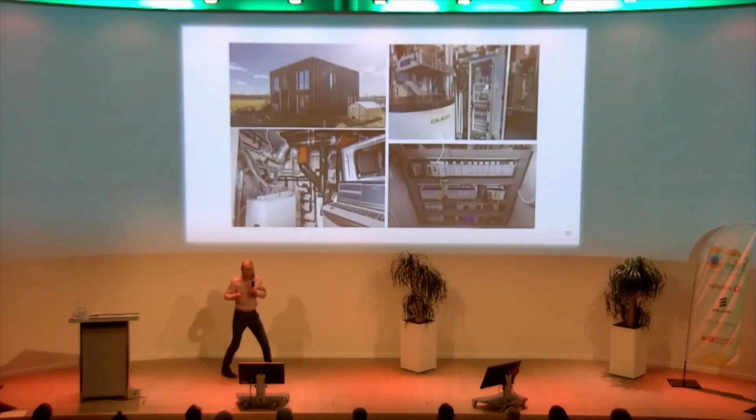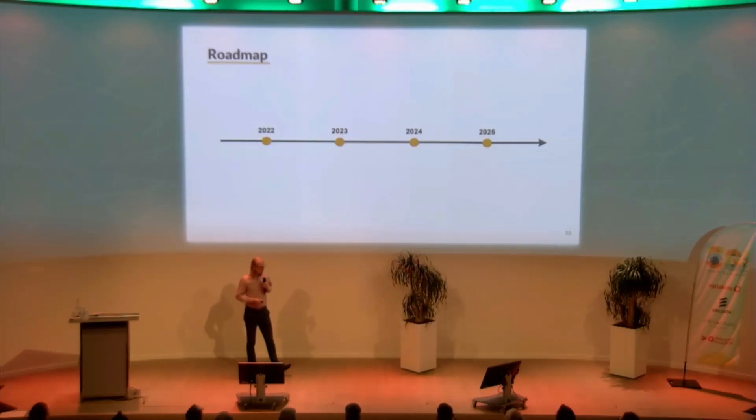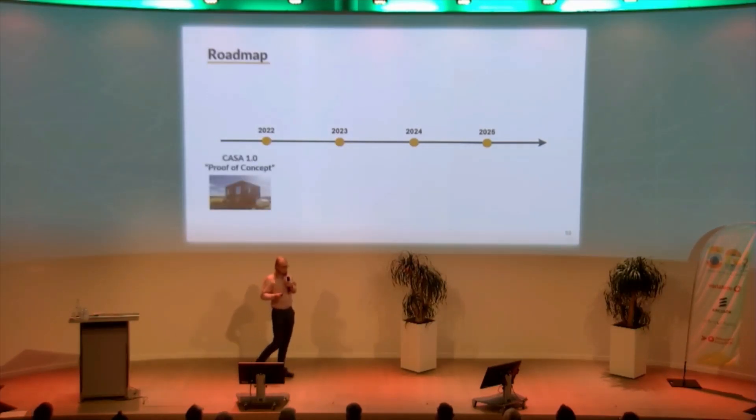We haven't just dreamt this — we've also built our first prototype, which is the CASA 1.0, built in Helmond. It's a demo installation with three apartments, of which two are currently inhabited and one is a showroom, where we basically implemented all the ideas I just described in a slightly smaller, compact version. The CASA 1.0 was purchased by Social Housing Corporation Woonbedrijf as a proof of concept — this is the future of social housing.